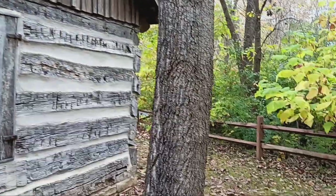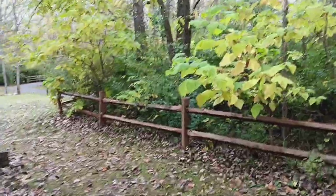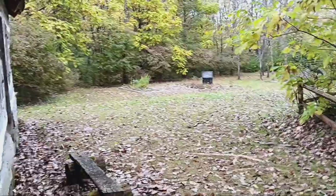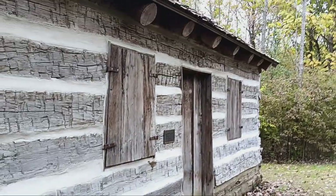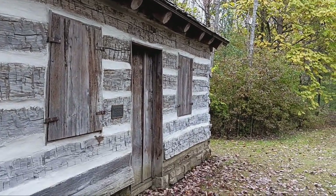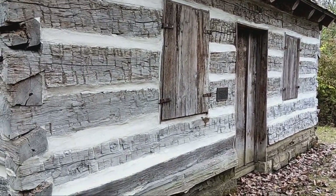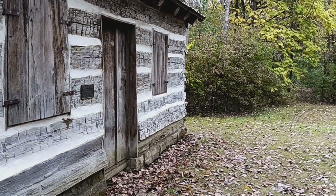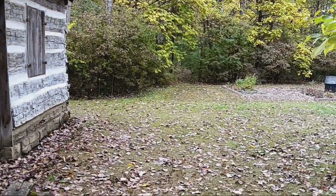I love finding old buildings, cabins, barns and things, but when they move them and put them in a different spot, in my opinion, they lose a lot of historical value. Because I like to look at them as — at one time there was a family living in this cabin, and they were living off the woods on this land.